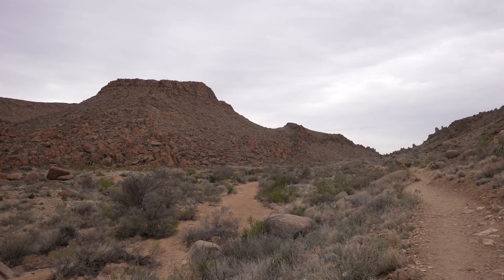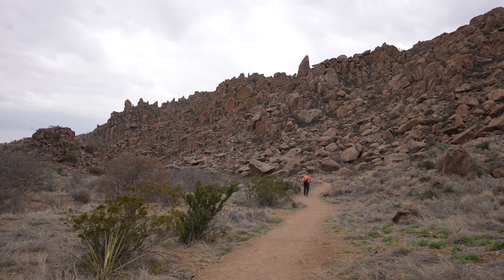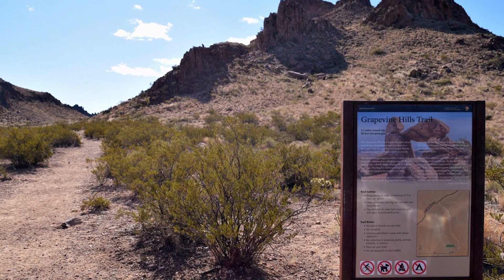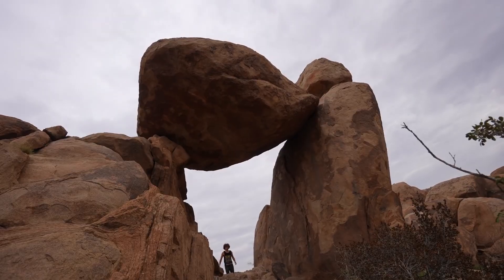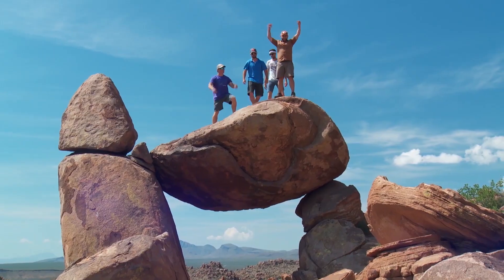Another popular drive is to Balanced Rock, the most photographed spot in Big Bend. Follow the Grapevine Spring Road to get close to the spectacular spot, then take the Grapevine Hills Trail. The hike to Balanced Rock is 2.2 miles of slightly rocky cliffs and sandy desert wash, but the reward is second to none — so remember your selfie stick, because the setting is Instagram-worthy.